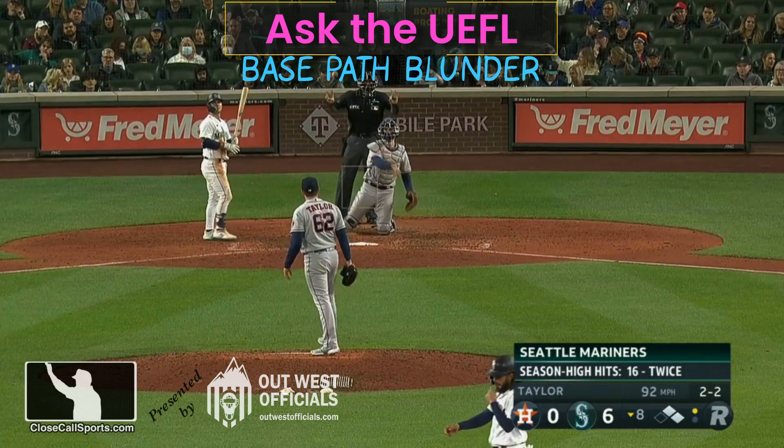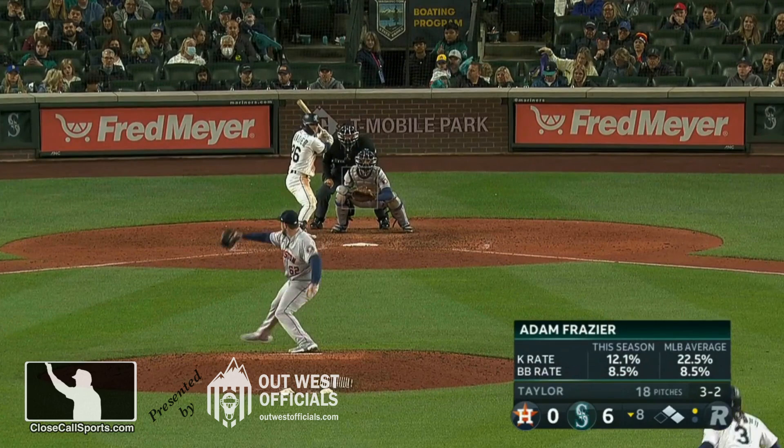Lindsey at Close Call Sports with a quick Ask the Umpire. Probably a good idea to tell you I'm out of town for the next week, so ejections will be delayed. Runners on first and second in Seattle, and there is one out.